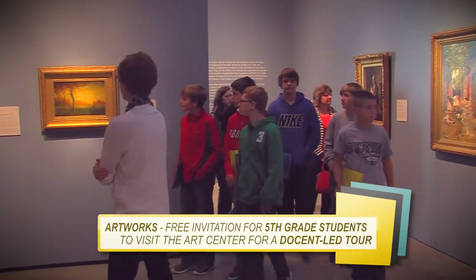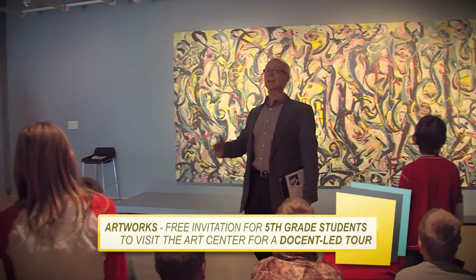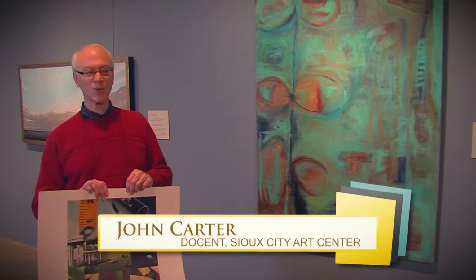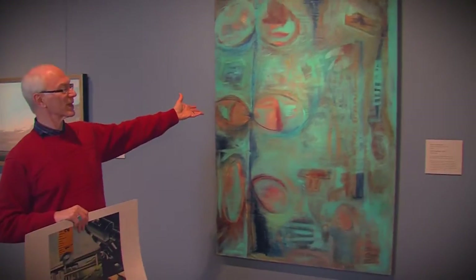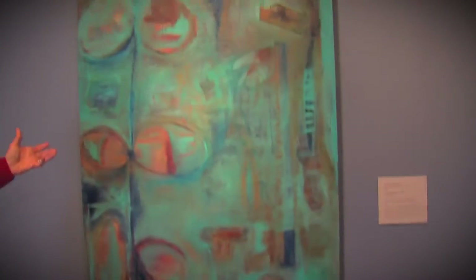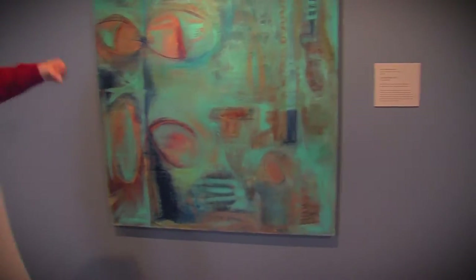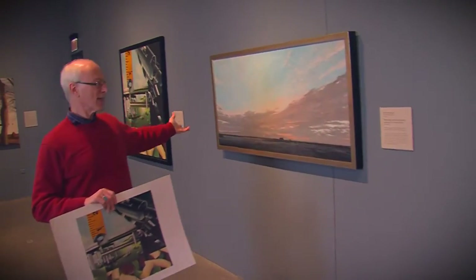The Art Works program provides docent-led tours of the galleries to fifth grade students throughout the area. As a docent, this is what I would typically do with a group, whether adults or grade school students. For example, this is a painting by Karen Chesterman, a local artist — it's not a painting of any specific thing; it's more about feelings and movement and color. These docents are volunteers who are educated on the Art Center's exhibits so they can lead tours.